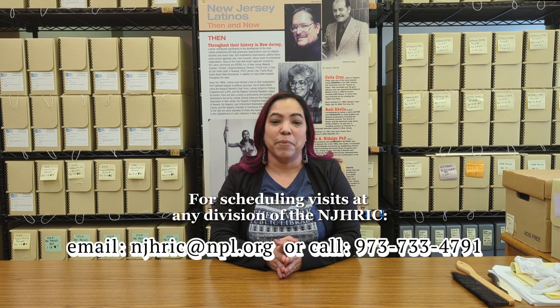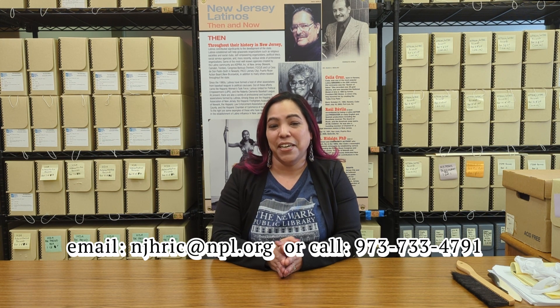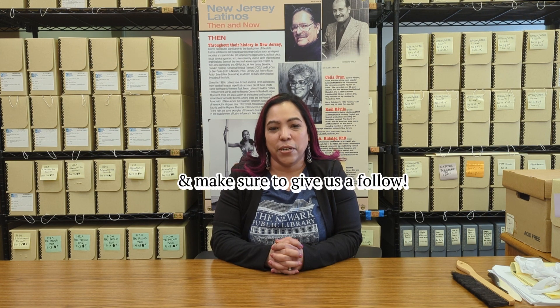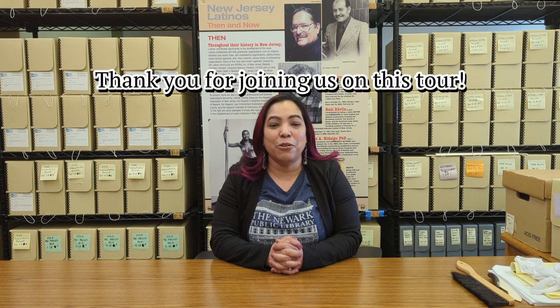We hope you enjoyed the tour and are inspired to schedule an in-person visit soon. To schedule a visit to any division, contact us via email at njhric@npl.org or by phone at 973-733-4791. For the latest on HRIC programs and projects, visit www.npl.org or follow us on Instagram and Facebook. Our handle is at njhric. Thank you, and we hope to hear from you soon.